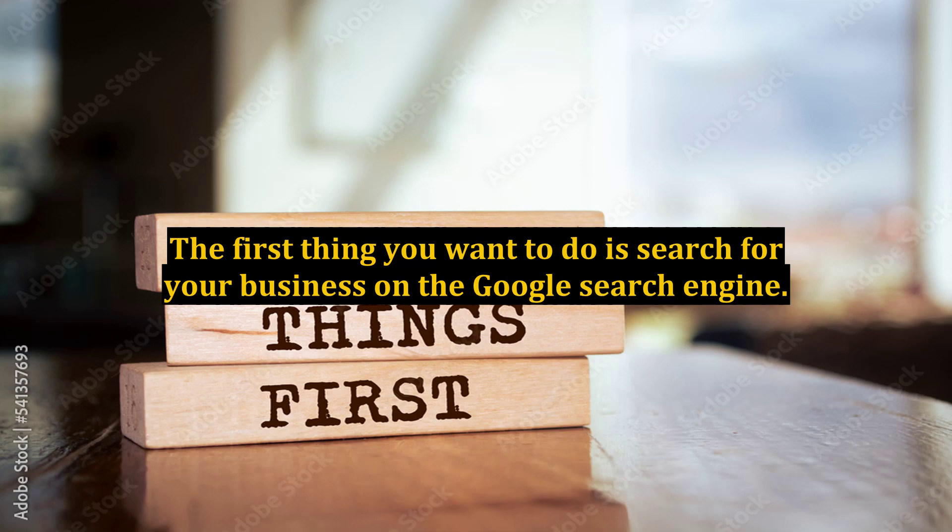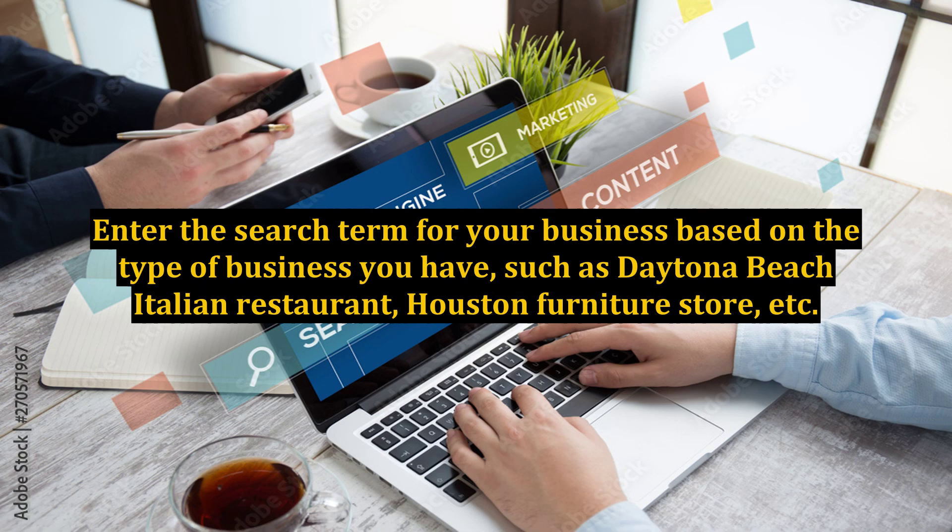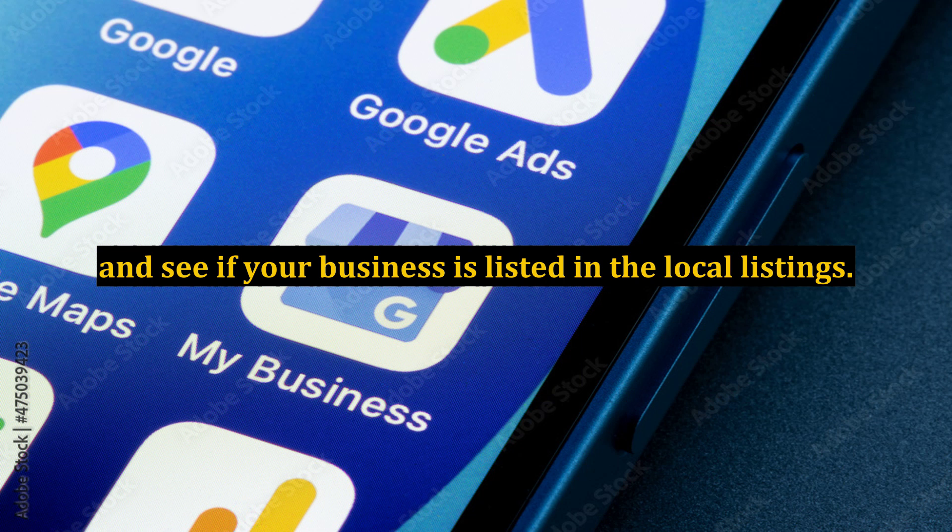The first thing you want to do is search for your business on the Google search engine. Enter the search term for your business based on the type of business you have, such as Daytona Beach Italian Restaurant, Houston Furniture Store, etc., and see if your business is listed in the local listings.